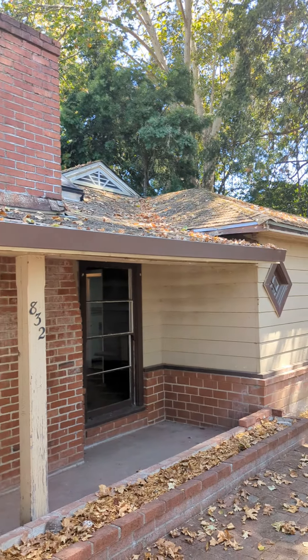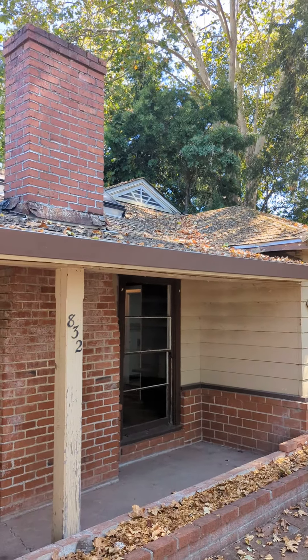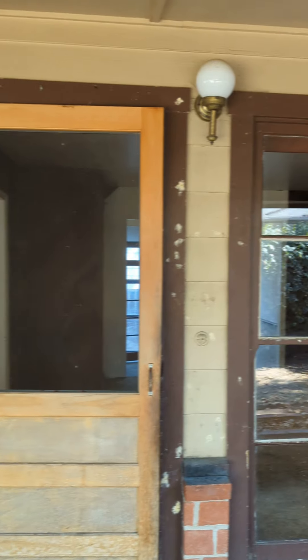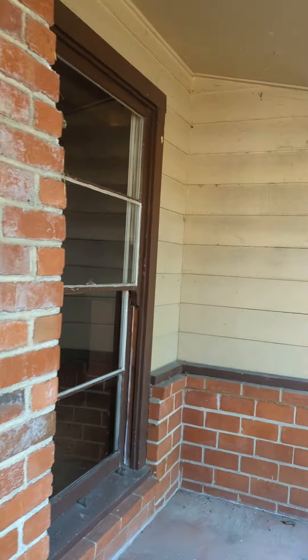Looks like it needs a new roof. There's a flat section on the back with a lot of debris on it, and I saw a little bit of bowing in the roof. Windows are single pane, so I'm going to need all new windows.